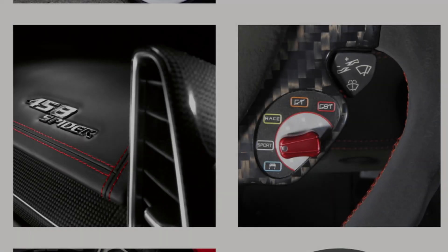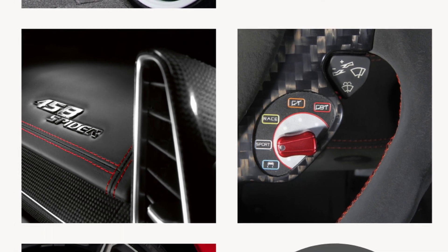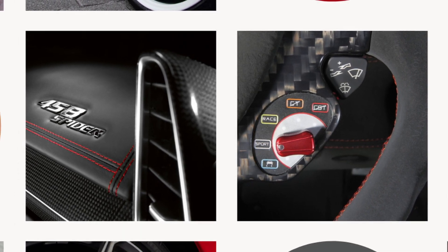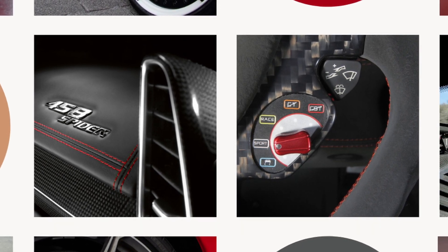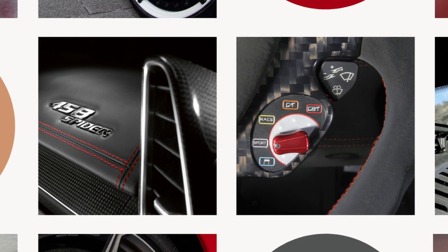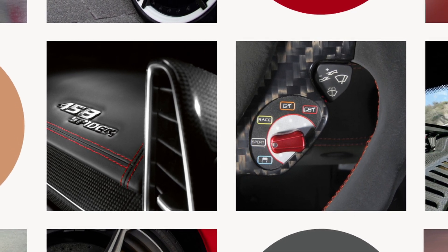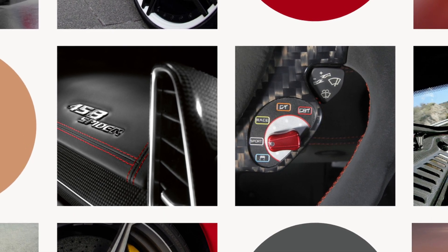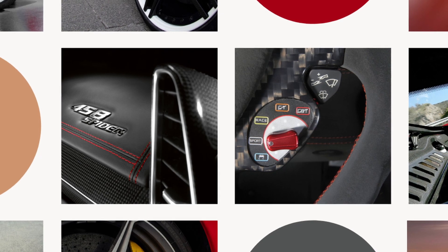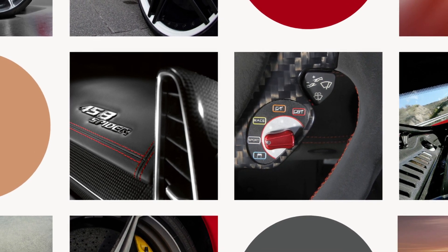Welcome to another AutoVio auto evolution video. In today's video we look at the Ferrari 458, continuing the evolution of Ferrari's mid-engine supercars. The 458 introduces several key features including a 570 horsepower direct injection engine with a dual clutch seven-speed transmission. The shape of the car has been heavily reworked by Pininfarina, including an elegant new interior.